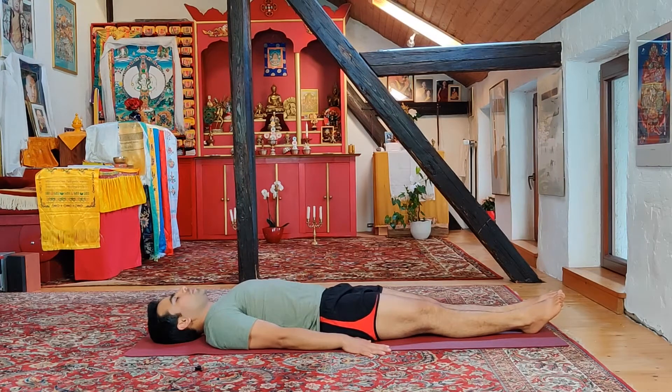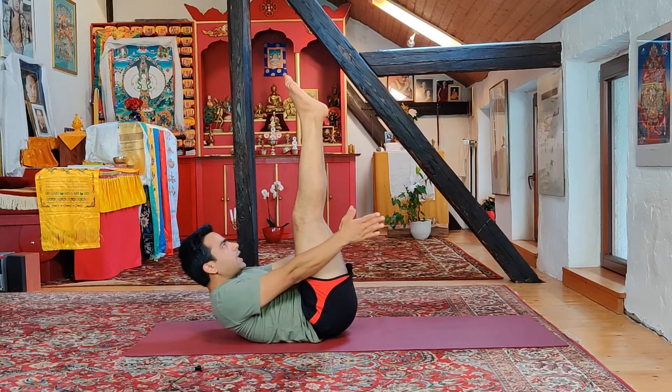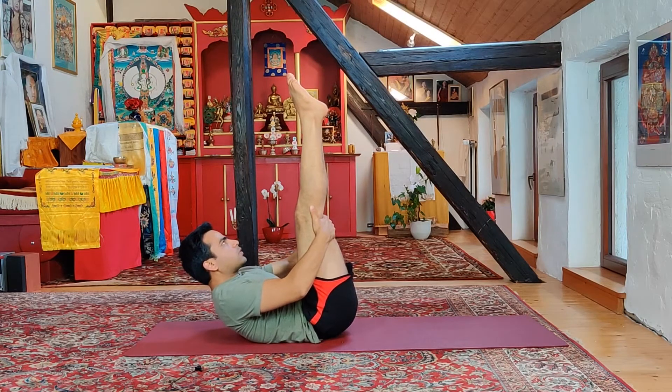Now the second variation of Karani Mudra: inhaling deep, gently bring the legs up, exhale going forward, eyes looking at the tip of your toes. Staying for the count of five. If it's too hard, you can hold just behind your knees to stay there. Eyes looking at the tip of your toes and deep breathing.